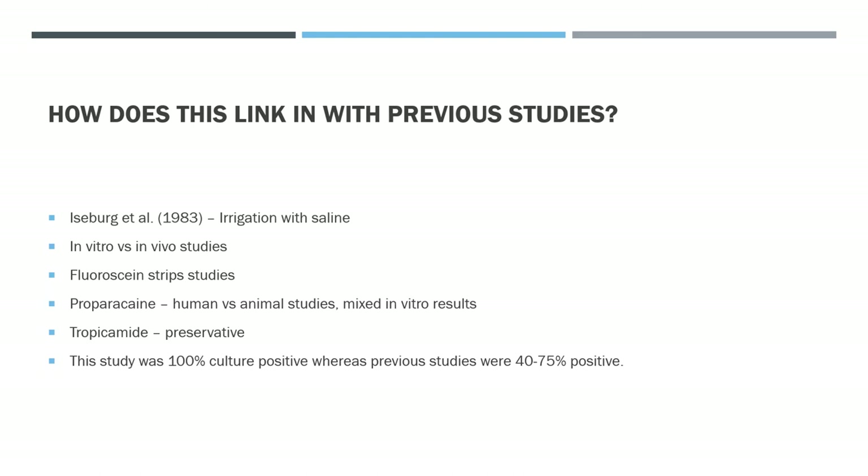The previous studies that had looked at these questions were in vitro rather than in vivo, and it's thought that in vitro studies likely overestimate the concentration and contact time of the ophthalmic drugs being evaluated. In vivo, as soon as drops touch the eye, the tear film rapidly dilutes them, producing different results.